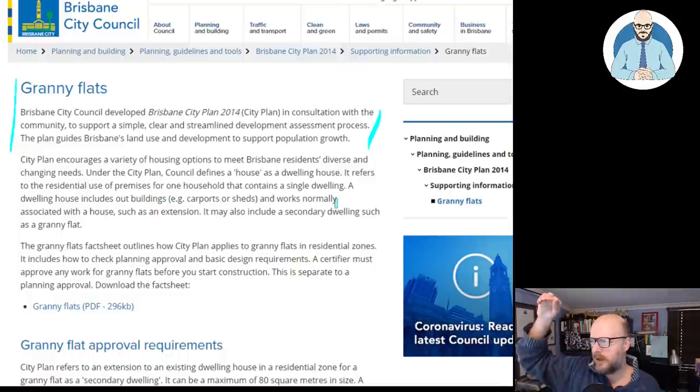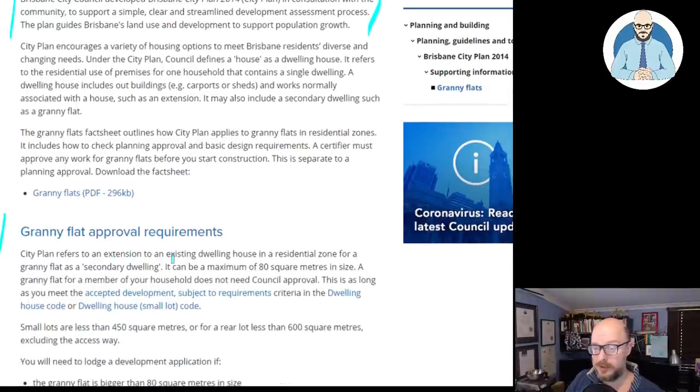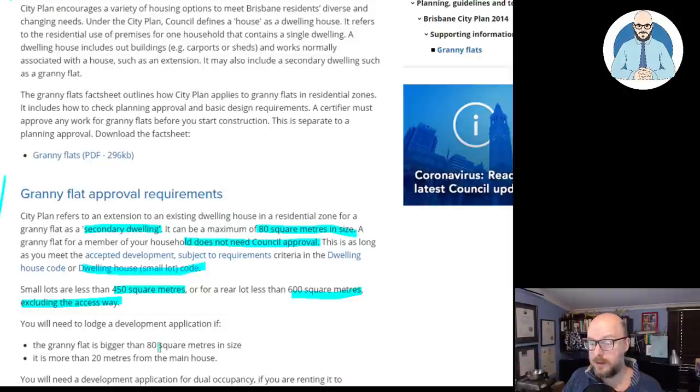On my side, there is a flood mitigation zone with a little creek a few kilometers away and just the corner edge of my site is in that zone. That affects the levels I have to build the building on. Even when they had the flooding here in Brisbane, there were no issues, but it's still one thing to manage. Regarding granny flat approval requirements: the city plan refers to an extension to an existing dwelling house in a residential zone for a granny flat as a secondary dwelling. It can be a maximum of 80 square meters in size. A granny flat for a member of your household does not need council approval, as long as you meet the accepted development subject to requirement criteria in the dwelling house code or the dwelling house small lot code. You will need to lodge a development application if the granny flat is bigger than 80 meters in size, or more than 20 meters from the main house.